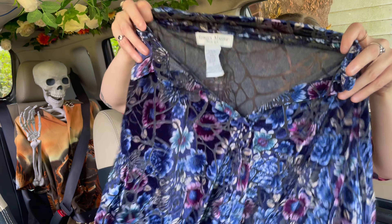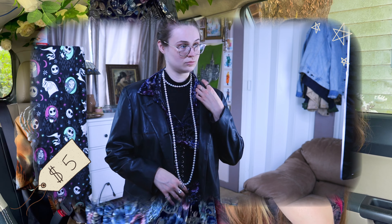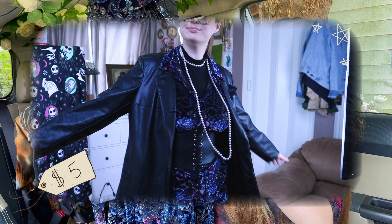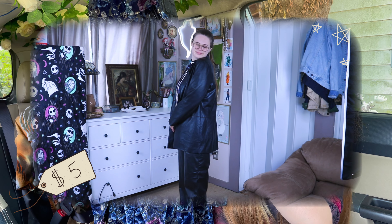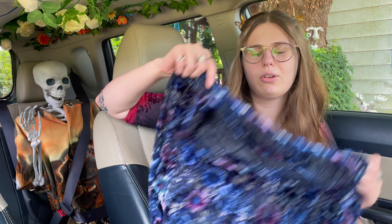Next item is this — it's kind of sheer through the butterfly web part. It's a floral V-neck collared shirt, kind of like the other one, but it has a butterfly wing kind of vibe going on, which I fell in love with when I saw it.